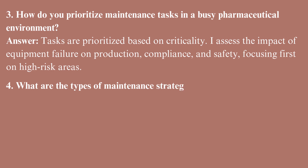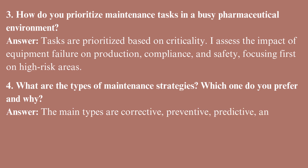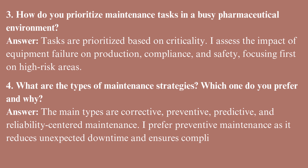What are the types of maintenance strategies, and which one do you prefer and why? The main types are corrective, preventive, predictive, and reliability-centered maintenance. I prefer preventive maintenance as it reduces unexpected downtime and ensures compliance with regulatory requirements.